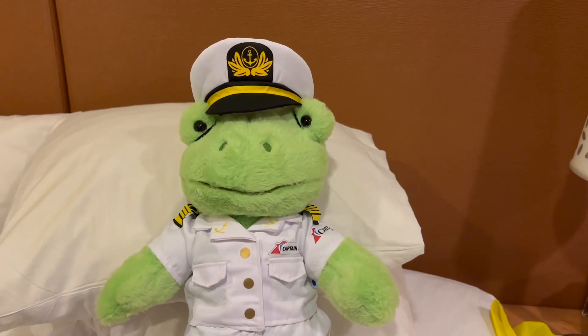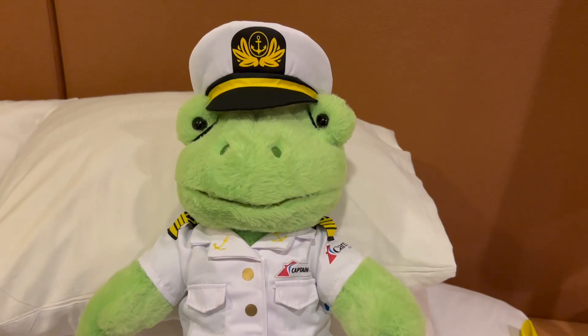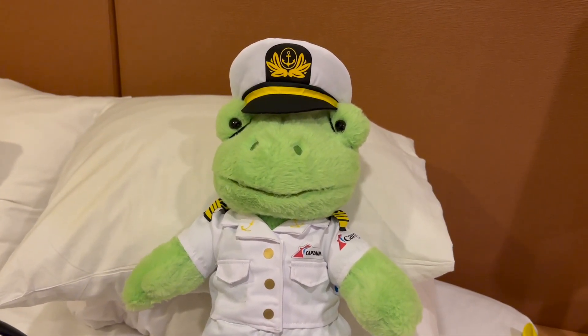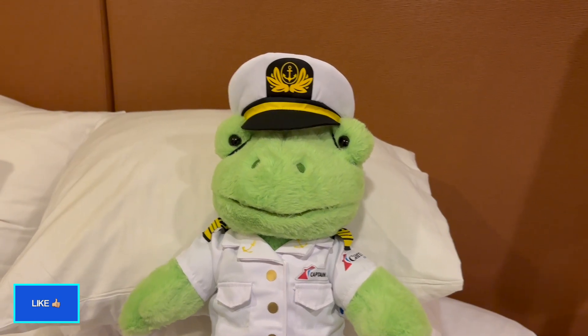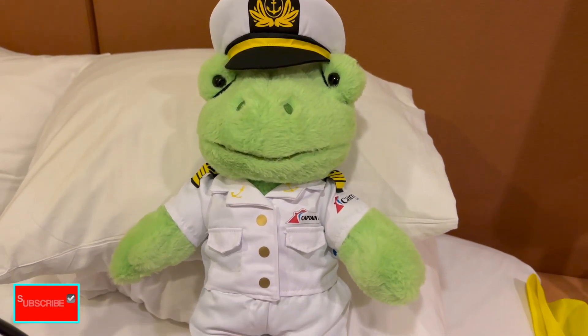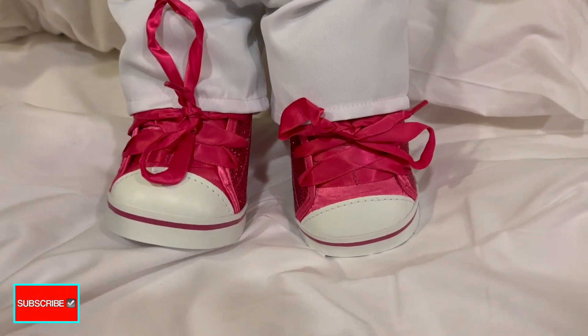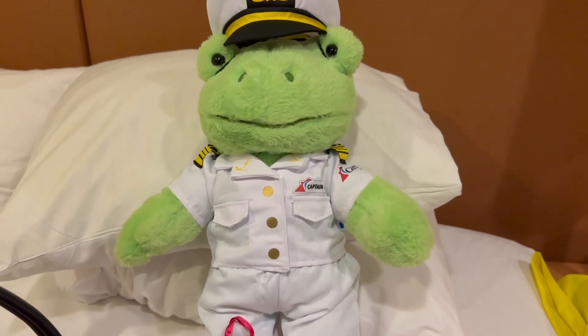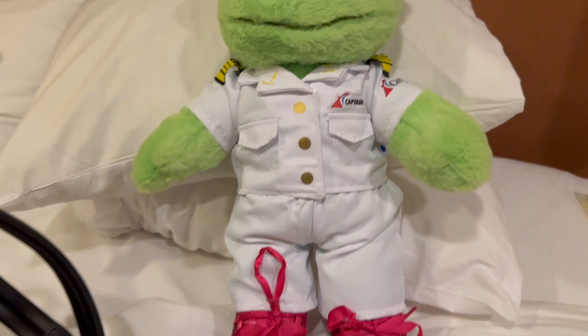So this is Lawrence. He's a frog, because it's leap day. Maggie made him at the Build-A-Bear workshop. Lawrence is also, coincidentally, the cruise director's name. And he's pretty fabulous, so she got fabulous shoes for the frog version of Lawrence, and a captain suit. Isn't that cute?